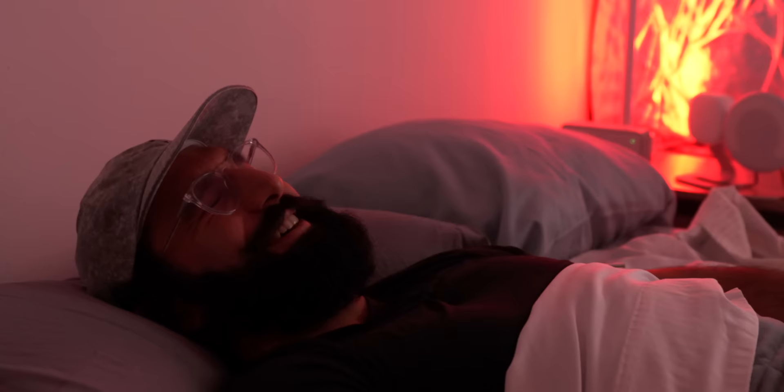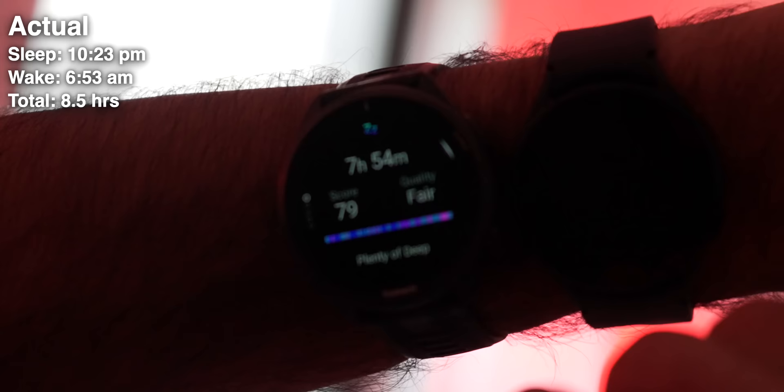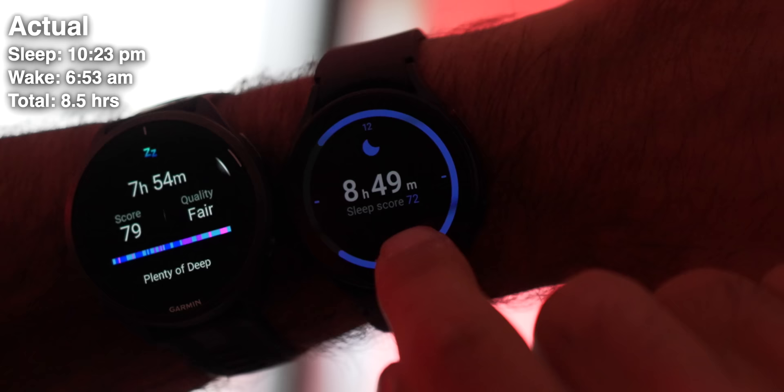Let's rewind to this morning to talk about sleep. We are actually in bed right now with four watches. Testing the sleep tracking and recovery features — how well can each watch track my start and end sleep times, as well as what I call a recovery score. The Samsung watch also has snoring detection, which the other devices do not.